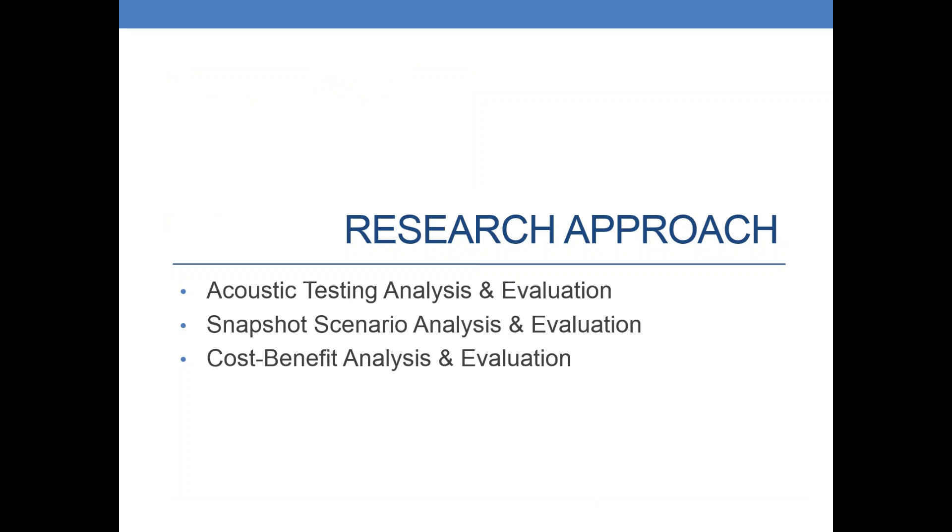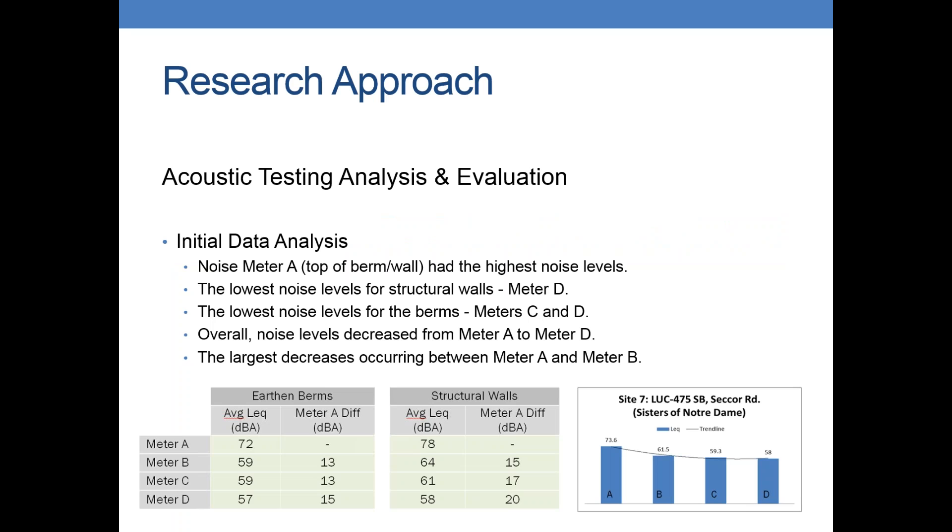Let's get into the analysis and evaluation. We did quite a bit of analysis on the actual field results — just looking at the raw data, what did it tell us, what were the trends? As you would probably expect, noise meter A at the top of all the walls was the loudest. As you got farther away it got quieter. So overall the noise levels did decrease from A to D. You can see in the tables the left side shows the earthen berms and how they decreased on average, and the structural walls on the right. The graph on the far right shows every single one of the walls graphed so you can see how they decreased over distance.